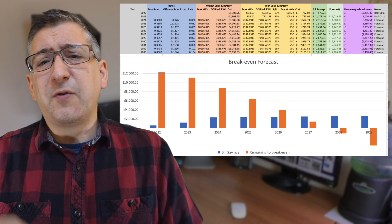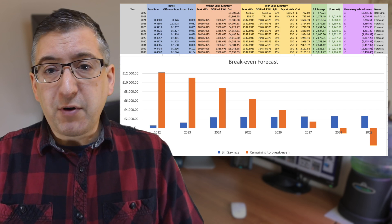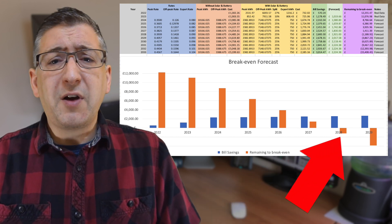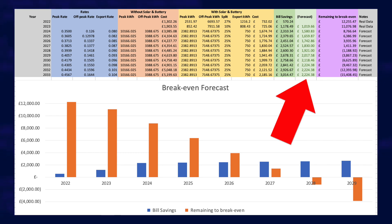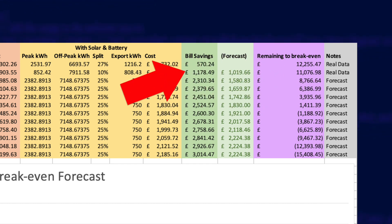In my last update I had forecast that I would break even by the end of the seventh year, so by the eighth year — 2029 — I would be making a profit. Well, that forecast has been brought forward by several months, so now at some point during the seventh year I will break even. Looking at the numbers, I reckon that will be in the middle of 2028. I've also added a new column labelled 'forecast' to compare each year's actual savings against my original predictions. For 2023 I had predicted I would save £1,019, but I actually saved £1,178 — about 15% better than I had anticipated.